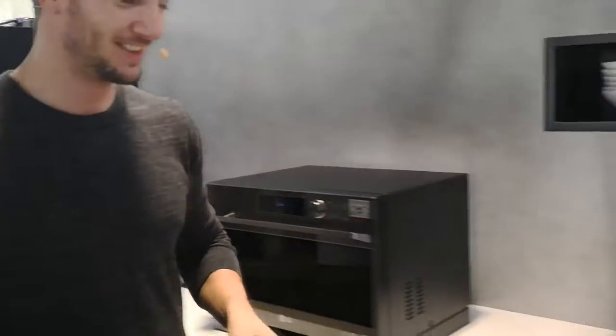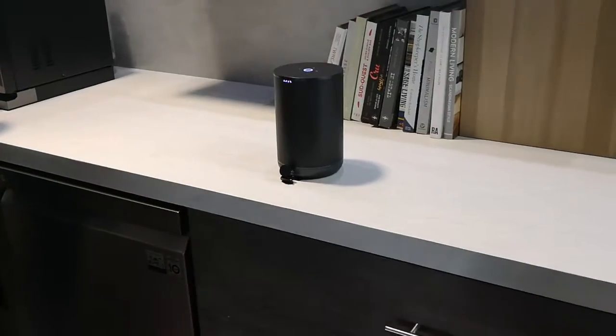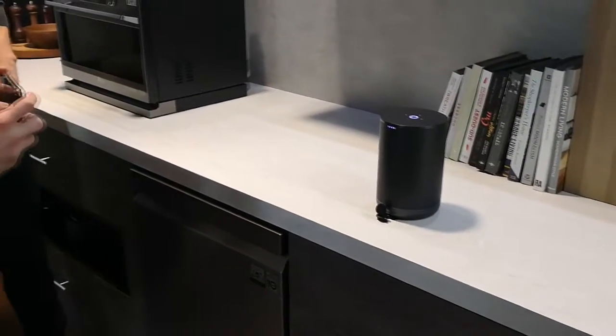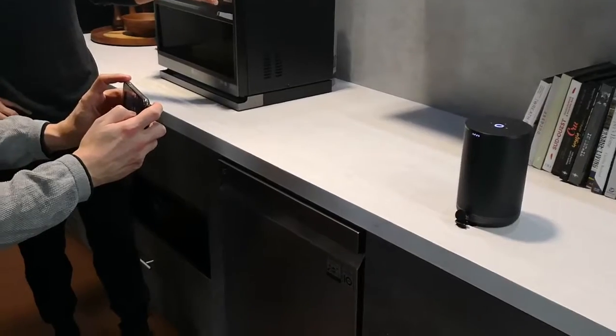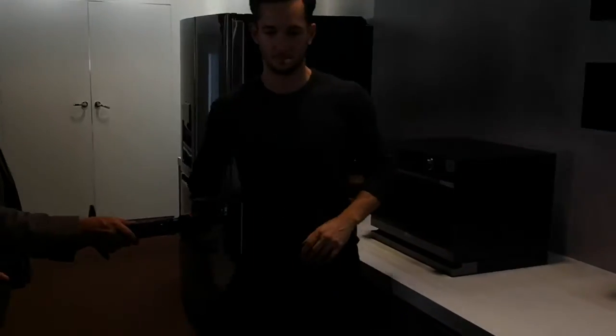Hey Google, how do I get to the nearest grocery store? The best way to get to Patisserie Intuitions by Jay by Carr is via Boulevard de la Crescent and Rue des Belges, which will take about three minutes. You can see the full route on your phone.